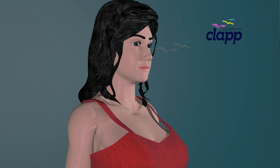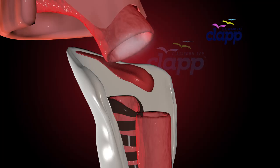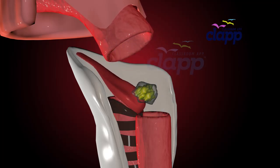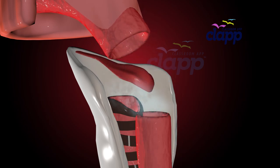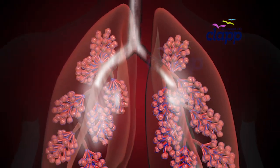Have you ever wondered what happens when you take a breath? How does oxygen reach your blood? And what if I told you there's a hidden gateway that decides whether air goes to your lungs or food goes to your stomach? Get ready to explore the fascinating journey of every breath you take.